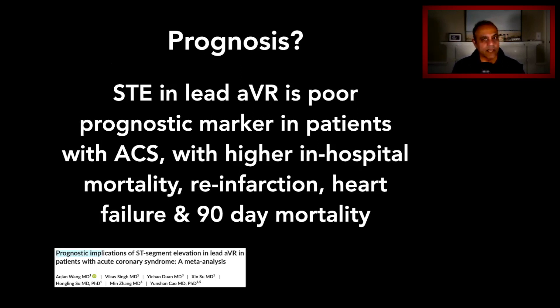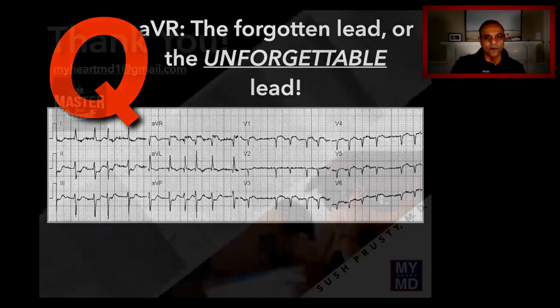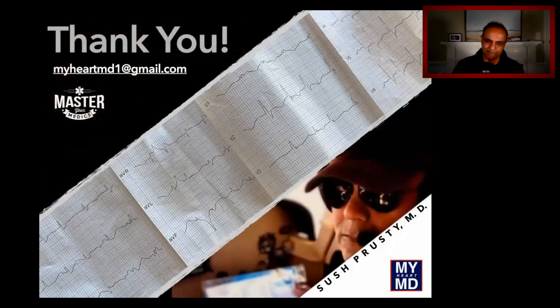Elevations in AVR carry a pretty poor prognosis when present, with an associated high mortality, reinfarction, and heart failure at the 90-day mark. So be careful. You can now decide — is AVR the forgotten lead, or maybe the unforgettable lead? That's it for now, folks. This is Sush — until next week, so long.